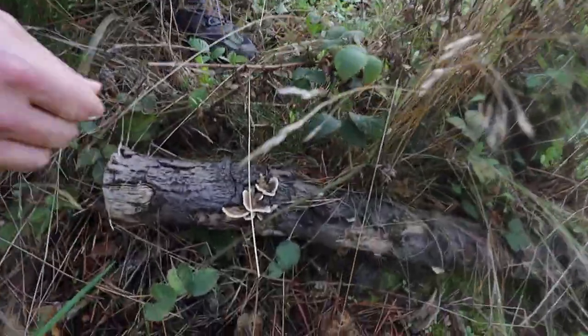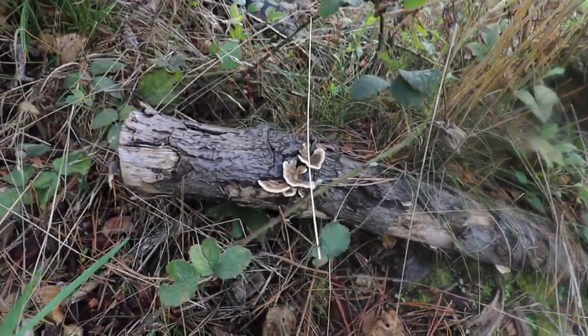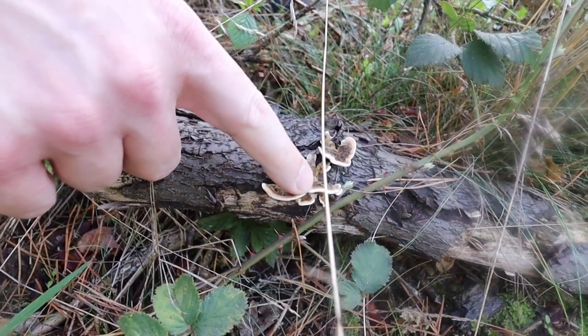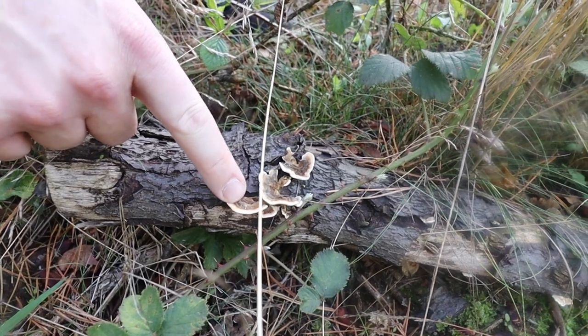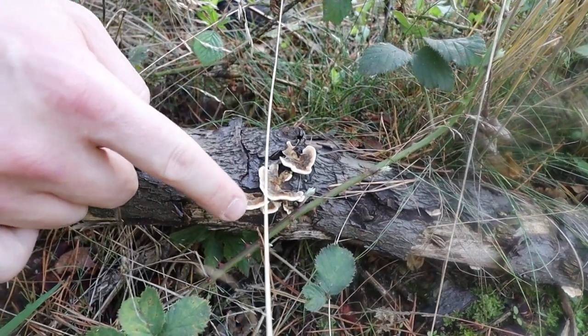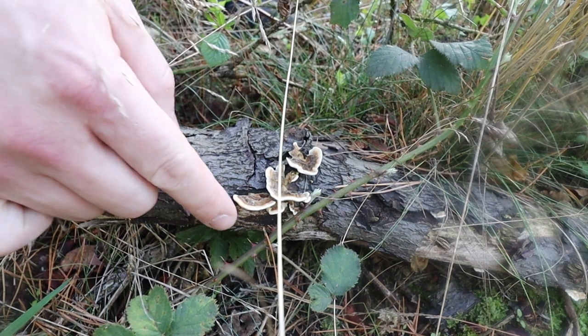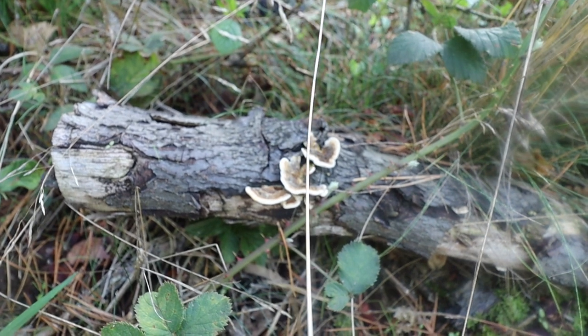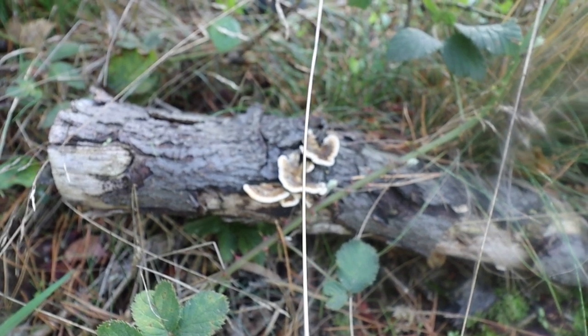Our first find - we've got some turkey tail, which is Trametes versicolor, named because of the different colours you get through there. It's a bracket fungus - this one's quite young. It's edible but you wouldn't really want to eat it because it's like leather. But it's being trialled - it's showing some promise in fighting cancer.